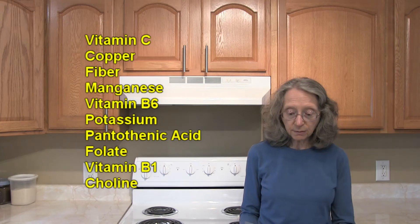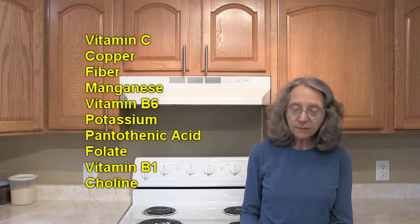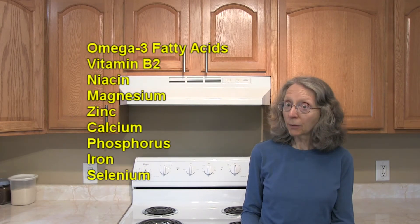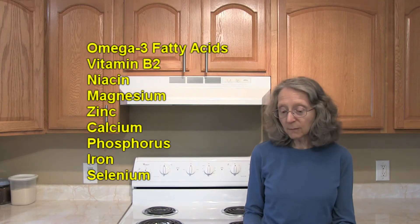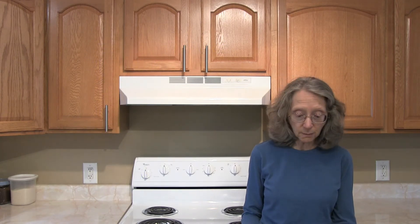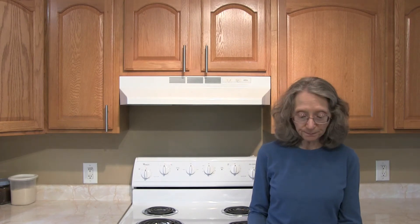Turnips are also a good source of copper, and they have lesser amounts of fiber, manganese, vitamin B6, potassium, pantothenic acid, folate, vitamin B1, choline, omega-3 fatty acids, vitamin B2, niacin, magnesium, zinc, calcium, phosphorus, iron, and selenium. That's a long list! One cup of cubed turnips has only 36 calories — eat all you want.